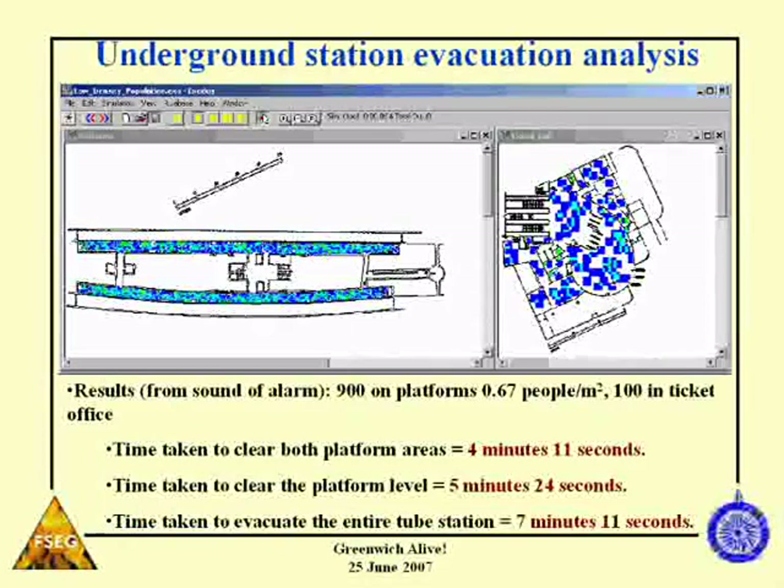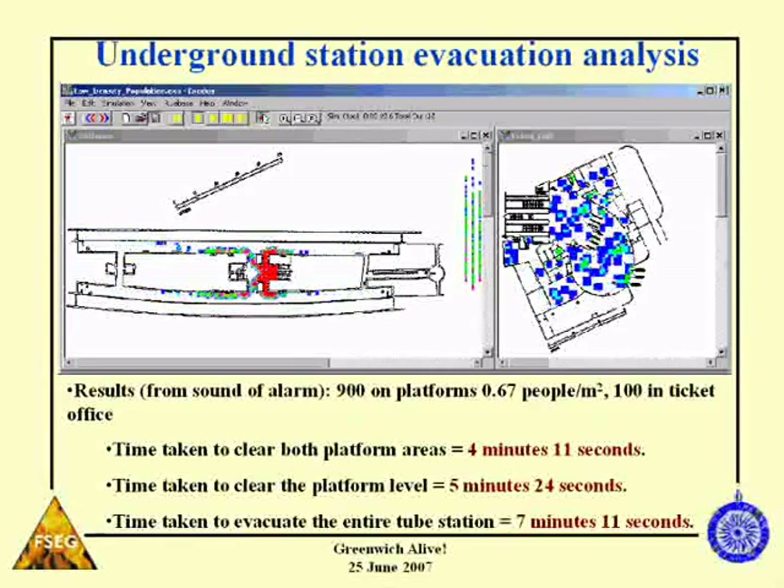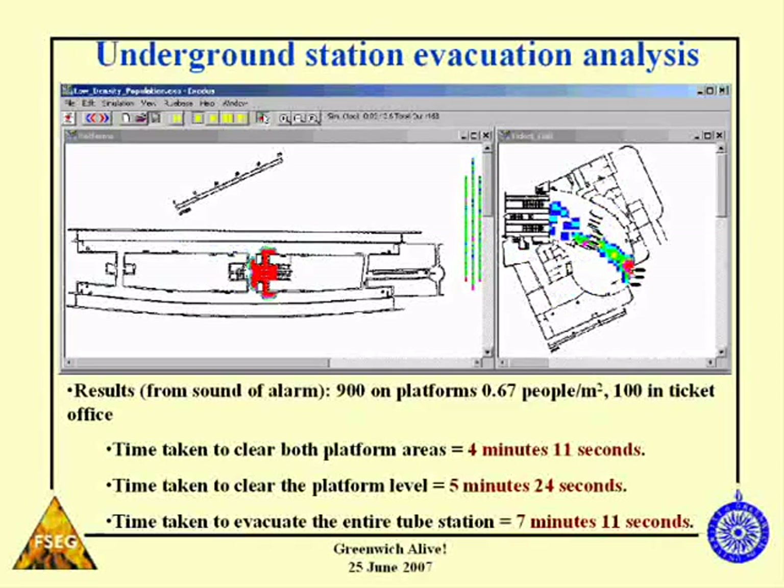This is an underground station in London where we're doing an evacuation simulation — very pertinent given crowded stations and possibly terrorist-inspired incidents. We're looking at a relatively low-density situation of about 0.67 people per square metre on the platforms. The only way in and out has gone red — high density. People are coming out to the level above, and the simulation tells us we can get everyone out in about seven minutes. But remember, we're only doing one side of the equation — the required safe egress time — and we haven't addressed the other side yet.